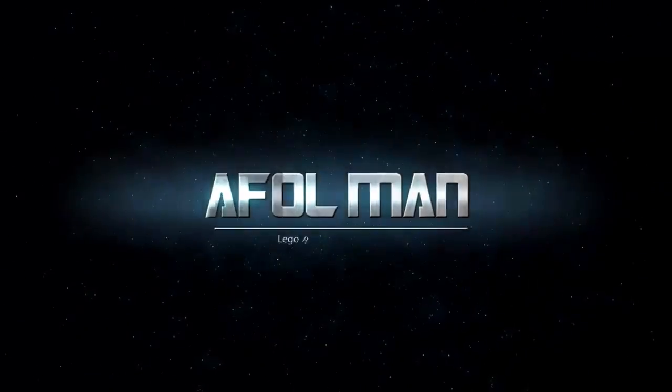Hey, what's up YouTube, AFOL Man here. I forgot to bring another vlog video to kind of tell you guys what I've been up to. I've been building those Minecraft sets and reviewing them, and I gotta thank you guys for putting up with me for those reviews because I don't know nothing about Minecraft — I'm just kind of giving my thoughts on those sets.